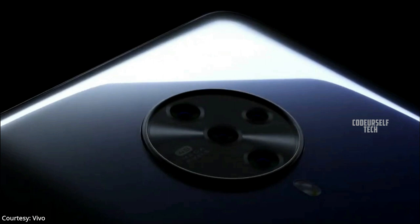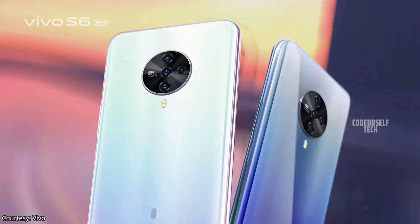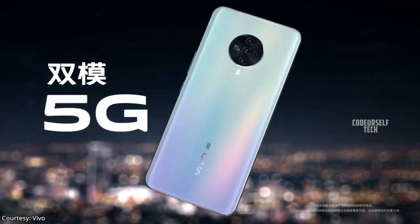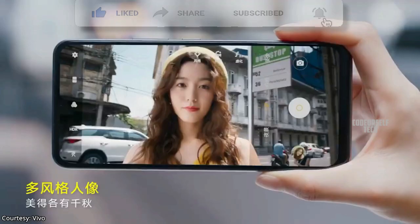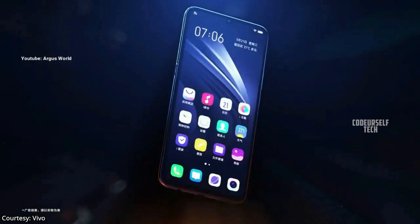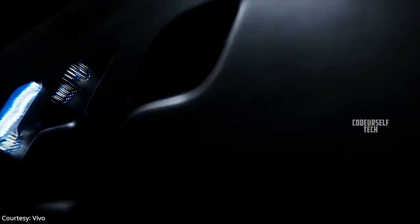Vivo has launched a 48 megapixel 5G smartphone, the Vivo S6 5G, in China and expected to launch by the end of May in India. The Vivo S6 5G comes with a 6.44 inch full HD plus AMOLED display with 90.1% screen-to-body ratio, HDR 10 support, and an in-display fingerprint sensor with face unlock support.